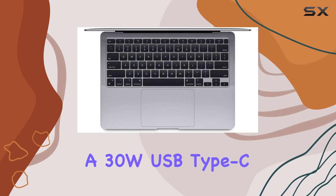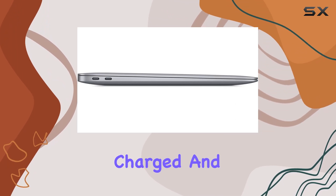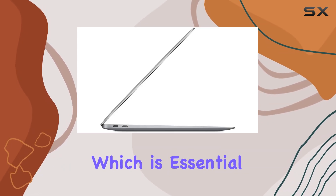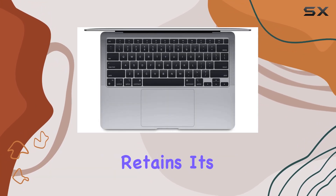The inclusion of a 30W USB Type-C power adapter and a 2-meter USB Type-C charge cable ensures that the device can be easily charged and connected to other devices. It's versatile enough to meet the connectivity needs of a variety of peripherals, which is essential as the world moves increasingly towards USB Type-C as a standard.